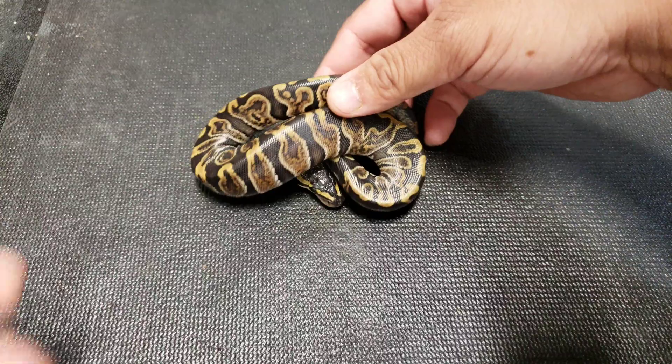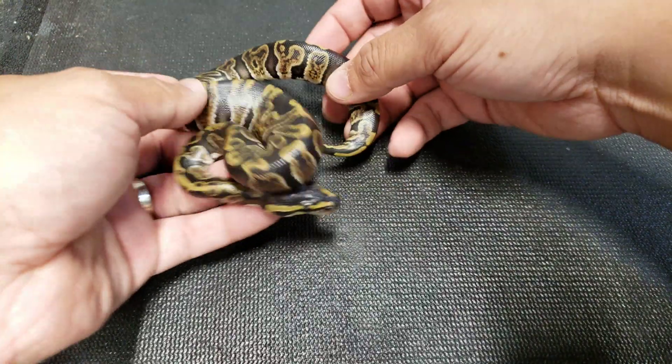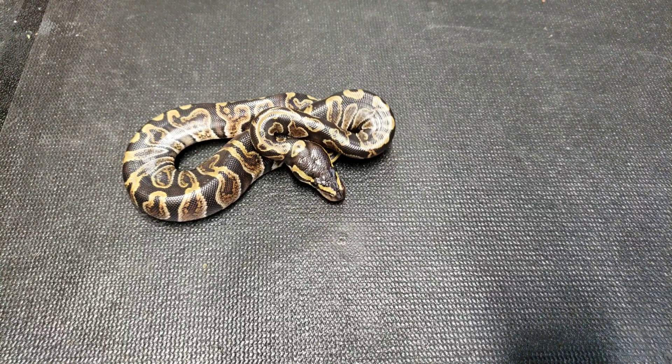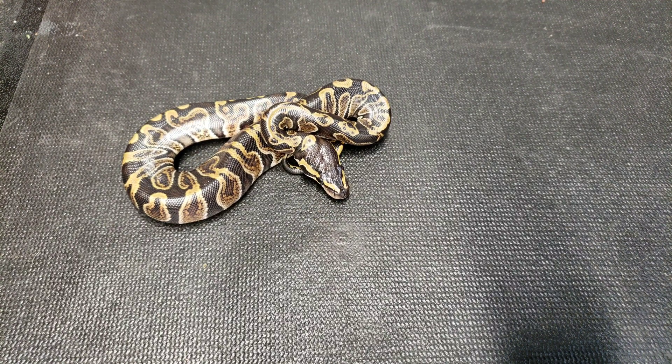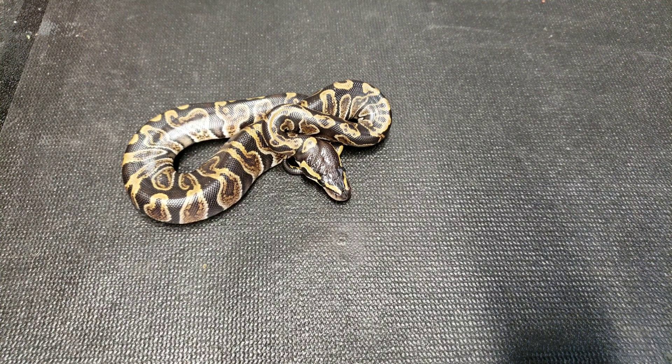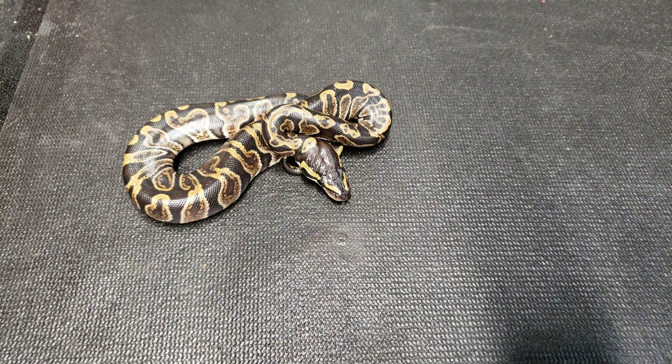Starting off, I'm just going to show you guys a plain Jane GHI. This one's possible head albino, but it's just everything you'd expect in a GHI — nice dark pattern, nice banding. It's actually a really nice example of one. A few years ago when I hatched mine, I was trying to figure out why mine look so different, and they look exactly like these two did here.